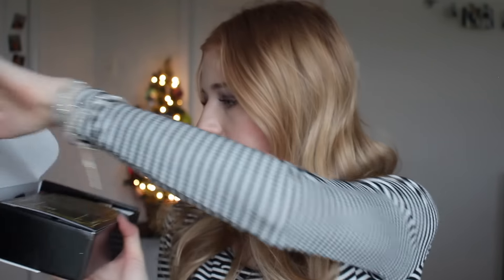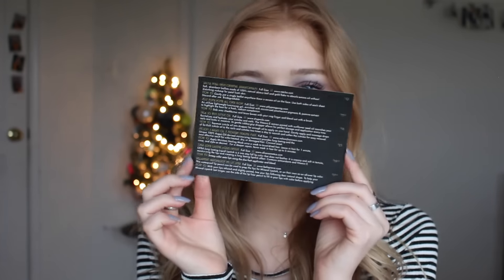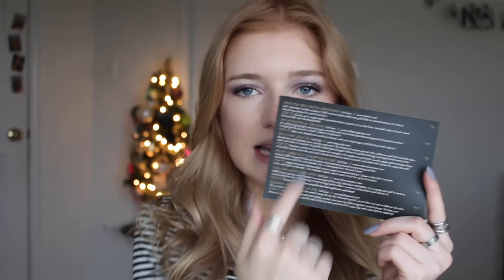I did take scissors and I already broke the seal right here. When we open up the BoxyCharm, it looks like this with the card sitting right there. This says 'Pop, Fizz, Clink — get ready to revel in the charm of an era of decadence and glamour. This month we celebrate a revolution in style.' On the back of this card, it shows you every full-size product you receive in the box, the name, and how to use it. I always hold on to these.